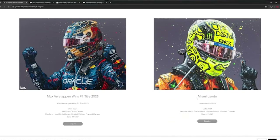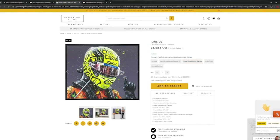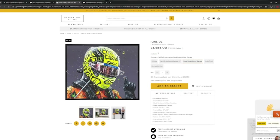There we go — Miami Lando. She hit the enquire button, sent off an email, and Paul Oz got back. Obviously here it says it's £1,485. She didn't pay that. She did tell me how much she paid — it's £1,150. So a little bit less than that, to be fair, but it's still a £1,000-plus painting.